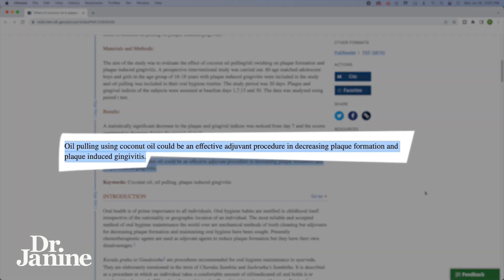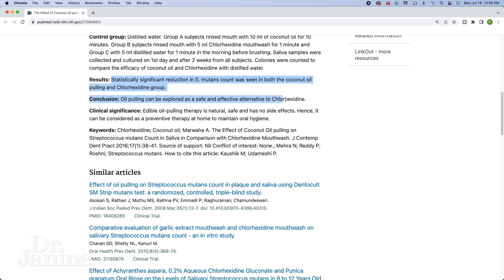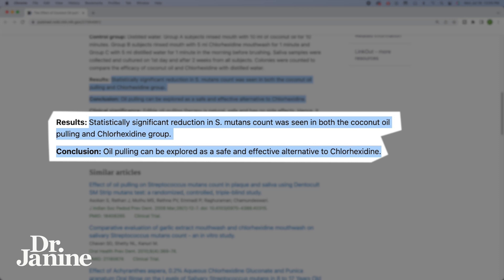A few studies have also shown that daily oil pulling reduces bacteria in the mouth, along with plaque and gingivitis. One particular bacteria called Streptococcus mutans is known to be killed off with the oil pulling technique. So this is a great natural way to pull those toxins out of the mouth and have that antimicrobial effect.